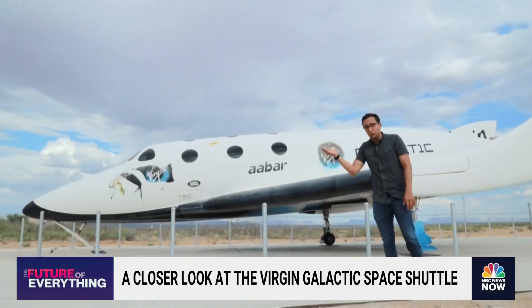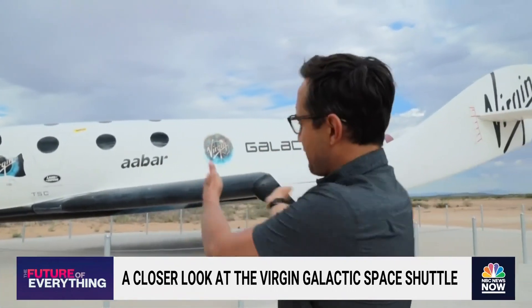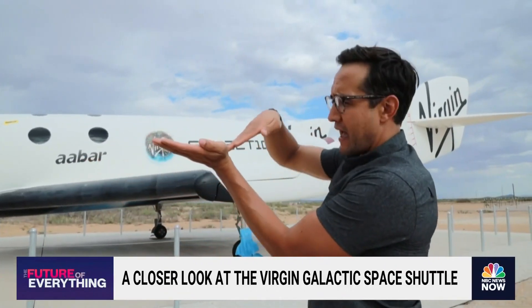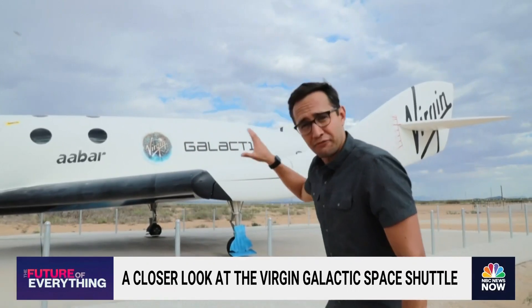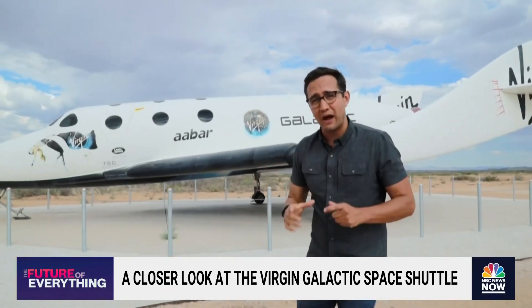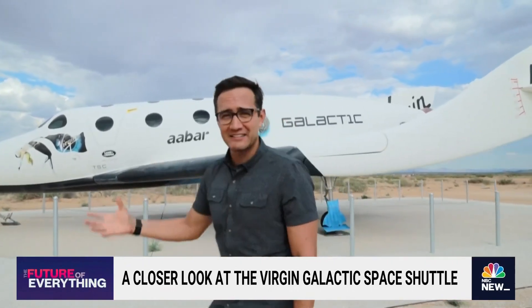Then this thing rolls over, and this is where the design gets really ingenious. These wings, they feather out like this — all of a sudden they're sitting like this, and then they go up like this, because they want the entire ship to come down exactly in this format. They don't want it pointing straight down, because that would be entry at way too high a velocity. So this almost acts like a parachute — the bottom of the ship acts like a parachute.